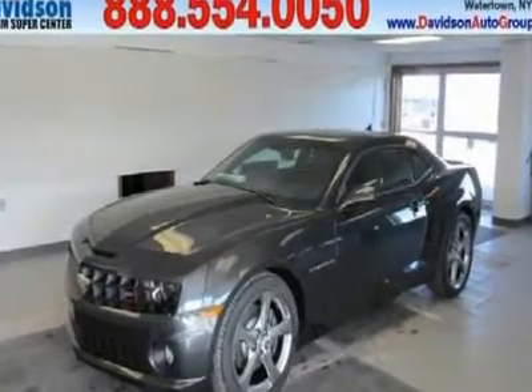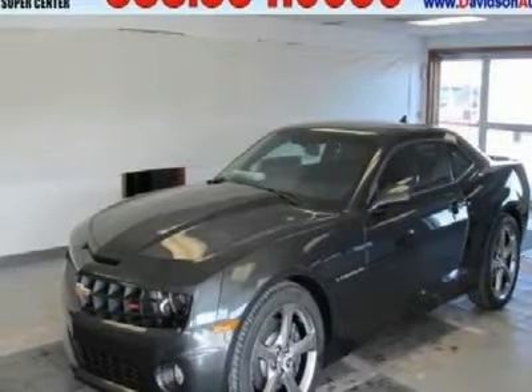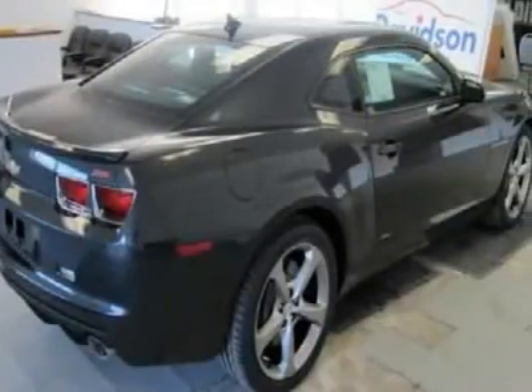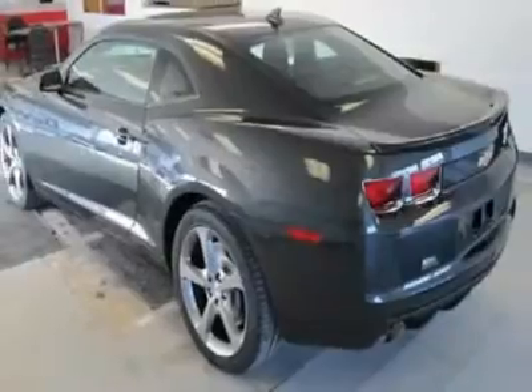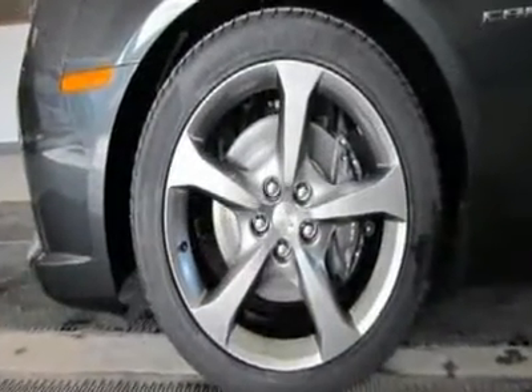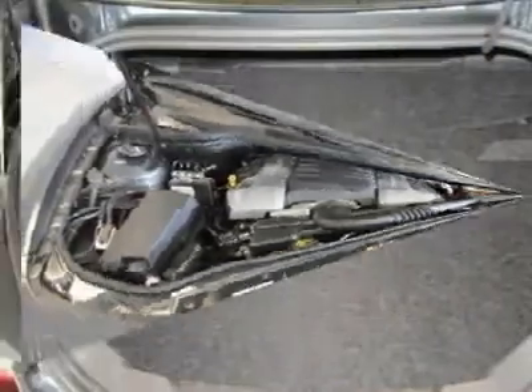You'll love this 2013 Chevrolet Camaro. This is a vehicle you'll want to take home. With 2 miles, it features automatic transmission and an exterior color of ashen gray metallic. Call 888-544-0050 and get in touch with Davidson Auto Group directly, and be the first to open the vehicle door today.